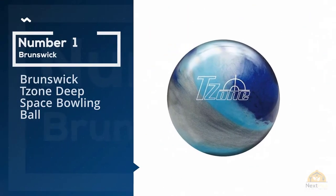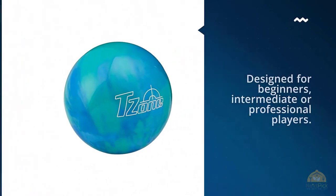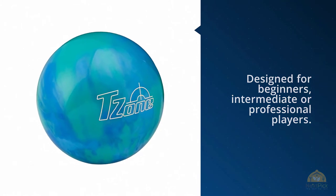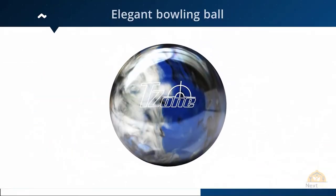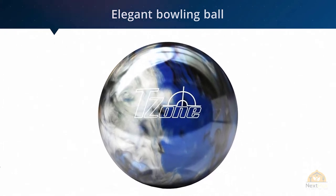Number one most popular: Brunswick T-Zone Deep Space bowling ball. The Brunswick T-Zone Deep Space is an elegant bowling ball perfectly designed for beginners, intermediate, or professional players. It's often used as a spare ball. This ball is not pre-drilled; players who want to use it will have to find a pro shop to have their hand and fingers measured and holes drilled.